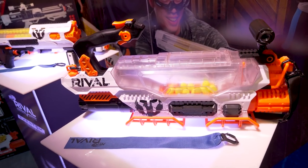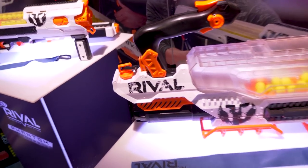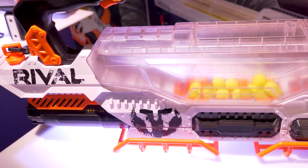New blaster for Rival — the Prometheus, retailing for $199.99. That's a lot, coming out in fall of 2018. This is full auto, 200-round capacity, and they say it's 8 rounds per second rate of fire. It's like an upgraded Nemesis.